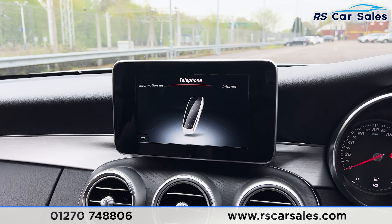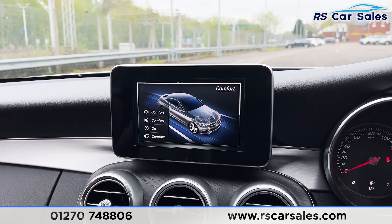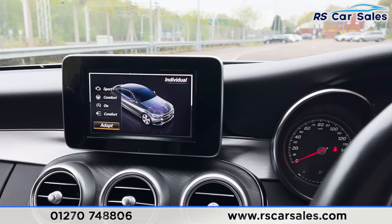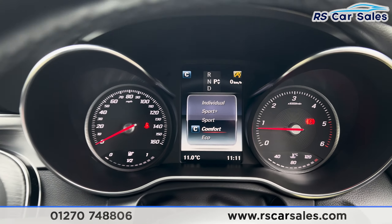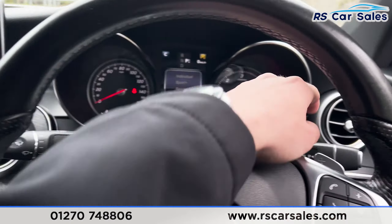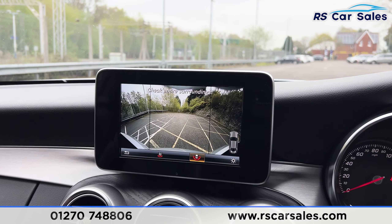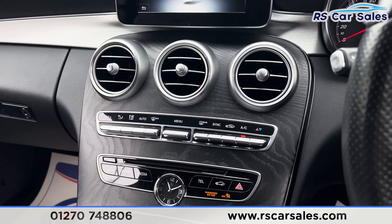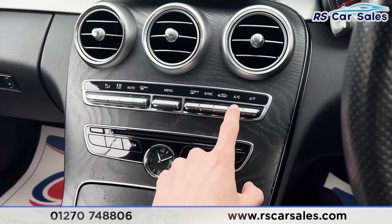We also have different drive modes: Eco, Comfort, Sport, Sport Plus, and Individual. The selected drive mode is displayed on the dashboard as you flick between each one. We also have the reversing camera — put the car into reverse and the camera comes up with a couple of display options to flick through.